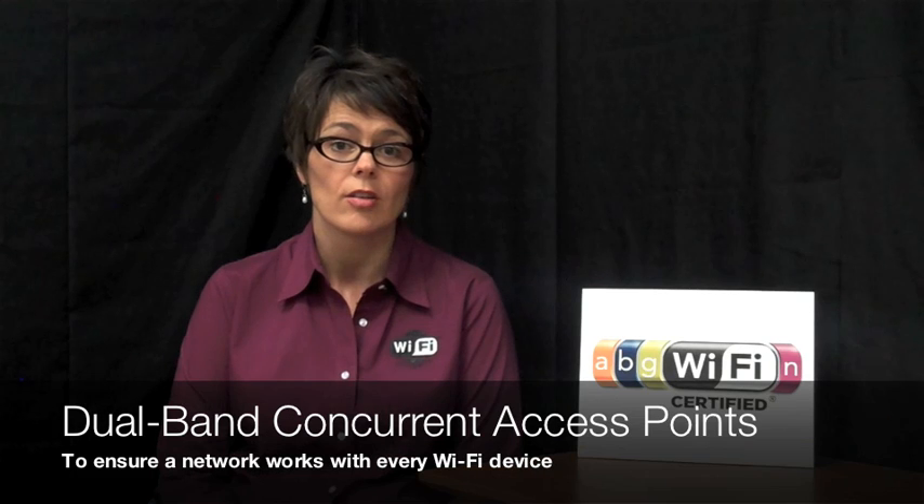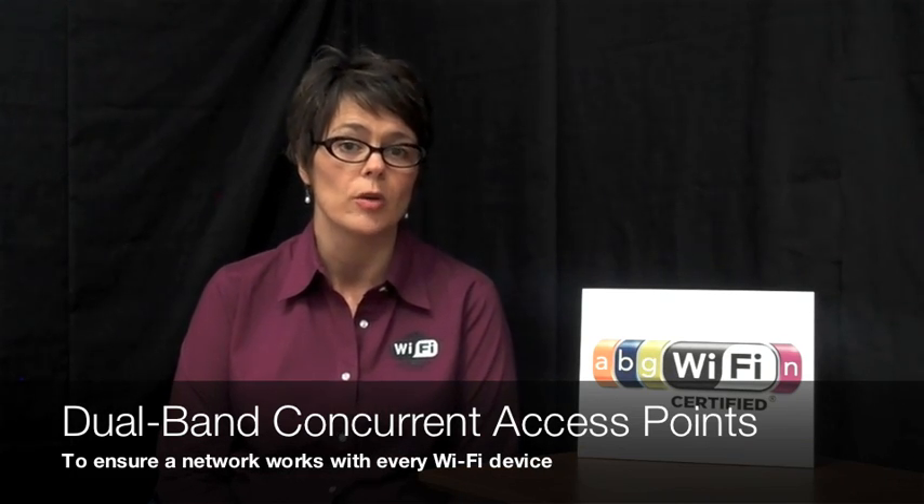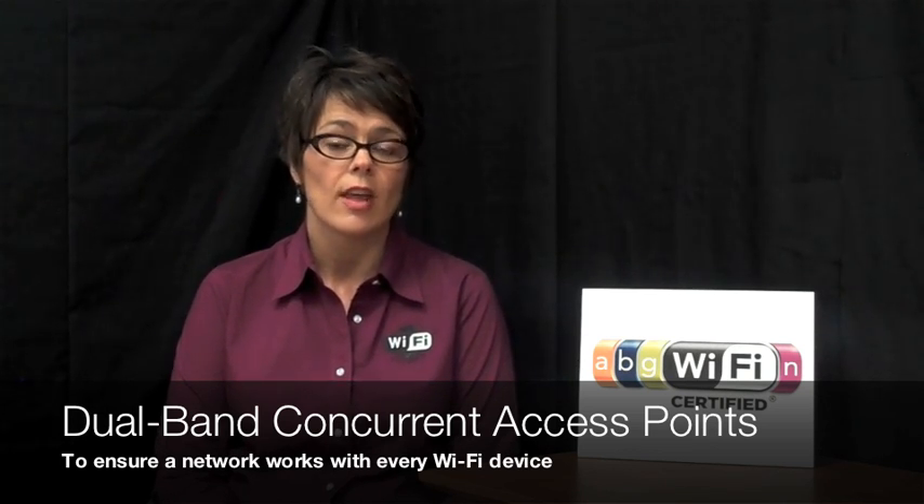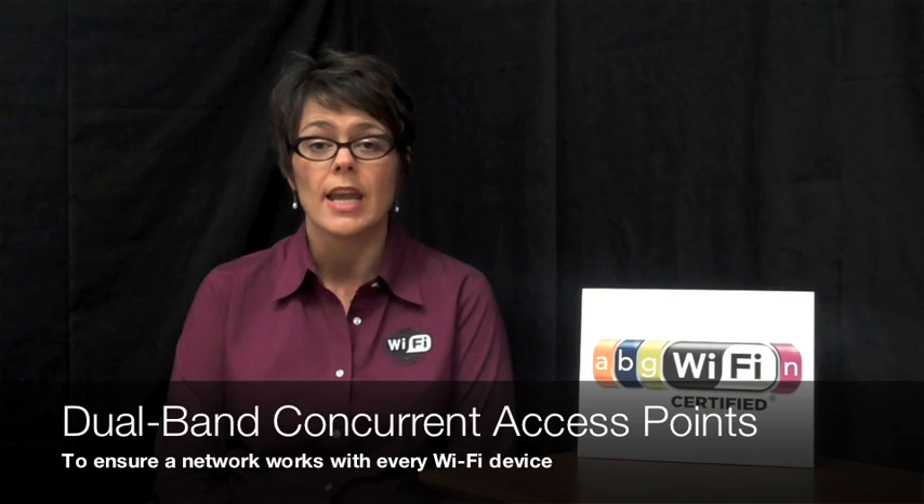Other access points are what's called dual band concurrent. This is almost like having two networks in your house because those devices operate in both 2.4 and 5 GHz at the same time. A device like that will easily interoperate with any 11N equipment as well as 11A, B, or G equipment.